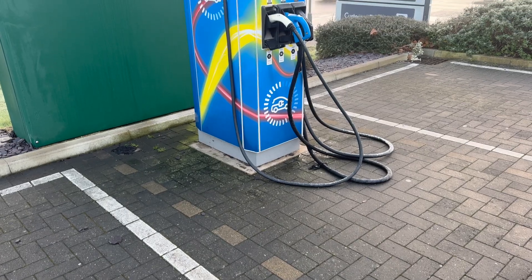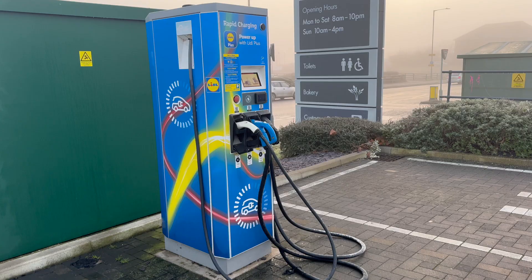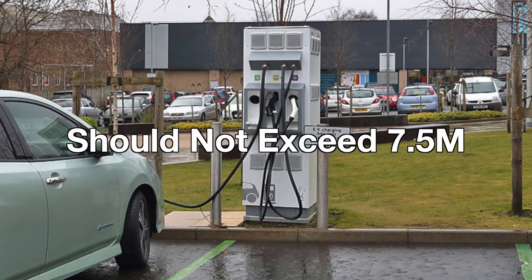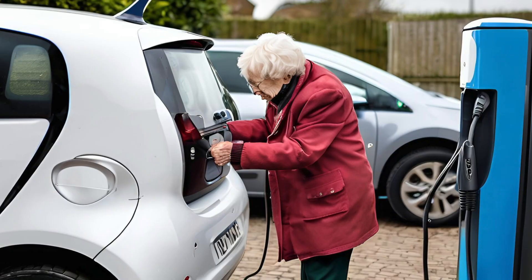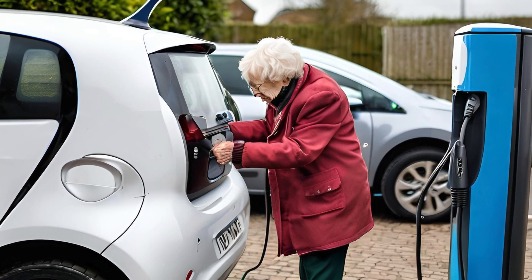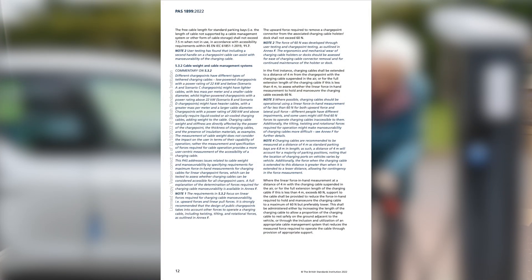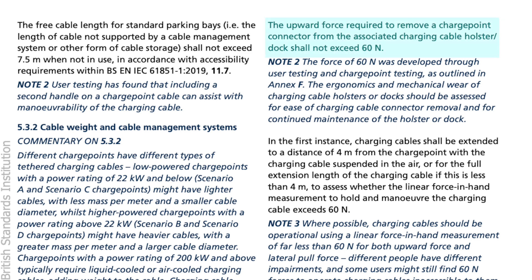For standard parking bays, the free cable length — the length not supported by a cable management system or other storage — shouldn't exceed 7.5 metres when not in use. Charging cables should ideally require less than 60 Newtons of force for both upward and lateral pulls. Since everyone has different abilities, even 60 Newtons might be too much for some users. Also, any tilting, twisting or rotating needed might make using the cable trickier.